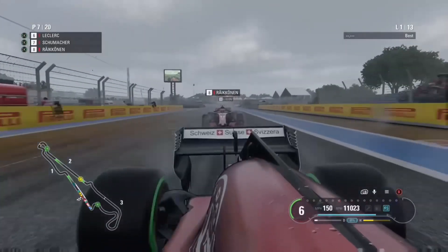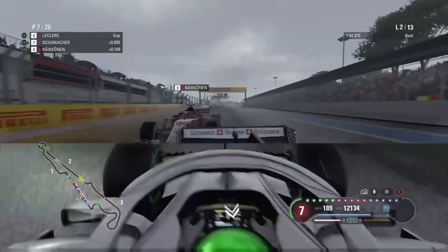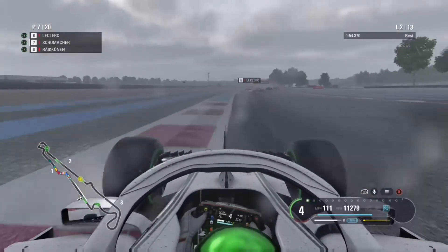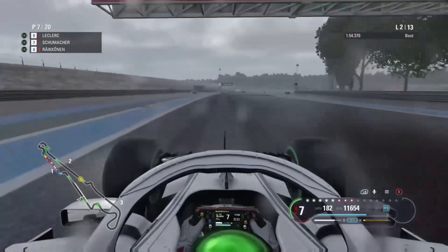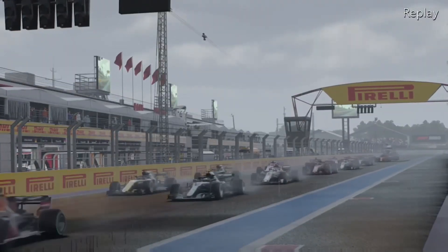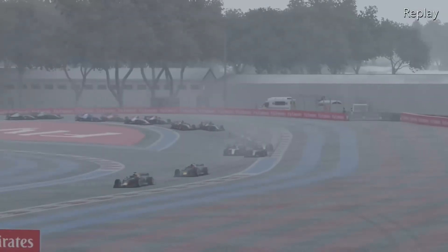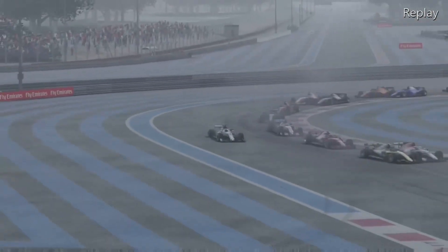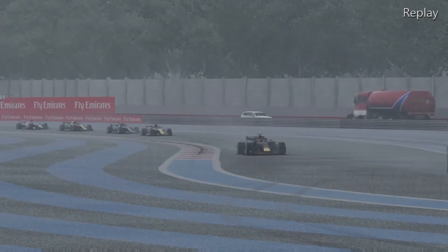Raikkonen doesn't find the best overtaking opportunity into turn one and we manage to stay ahead. We're now looking to catch Leclerc. It's a wet race and difficult to match the AI's pace. Coming back through the start sequence: we almost get past Ocon but he closes the door, then get past him again on the next corners, and spot the opportunity to pass Raikkonen who gets bogged down. Notably, Sainz got ahead of Hamilton and Hulkenberg got ahead of Leclerc off the start — both Renaults making positions.